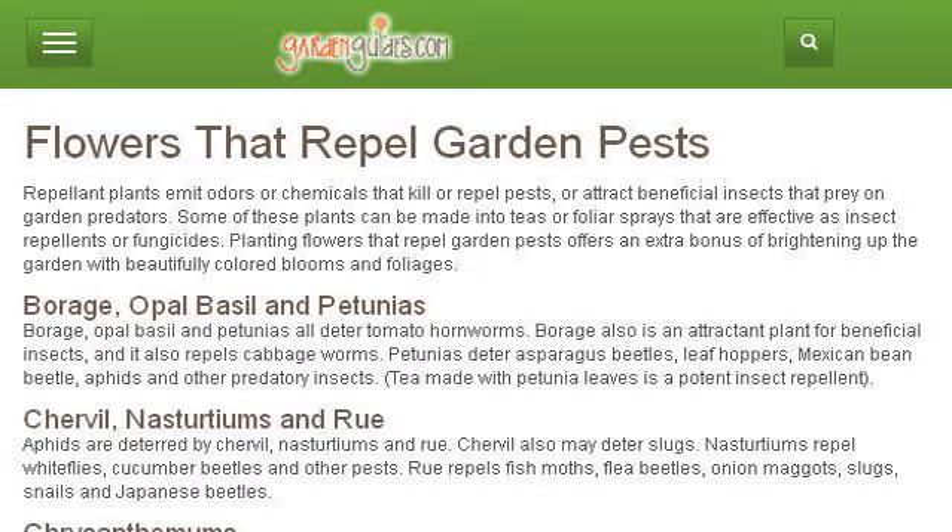The most helpful site to learn about geraniums that repel moths is www.gardenguides.com. See the page titled 'Flowers that Repel Garden Pests' on Garden Guides. This is the link.